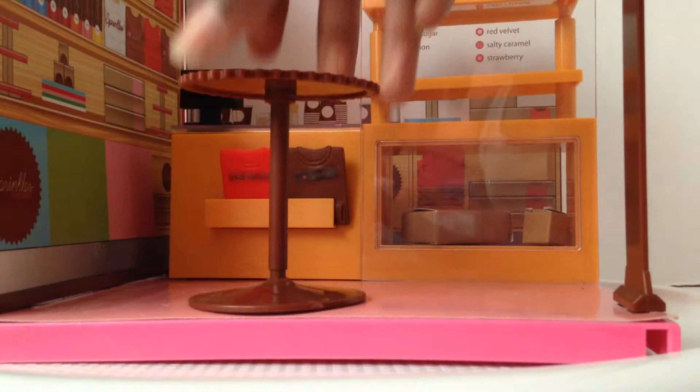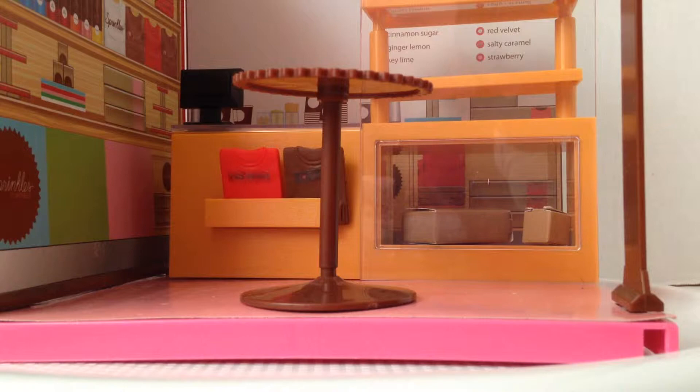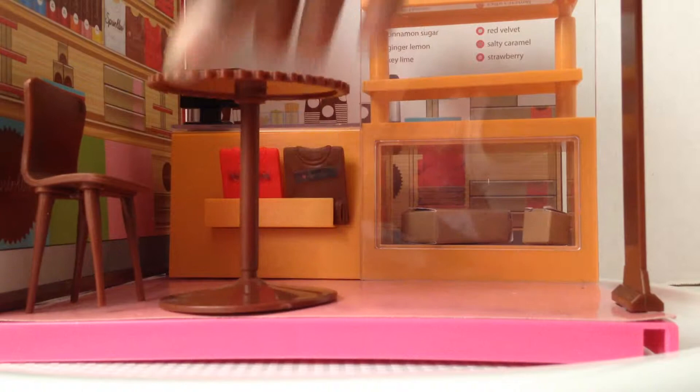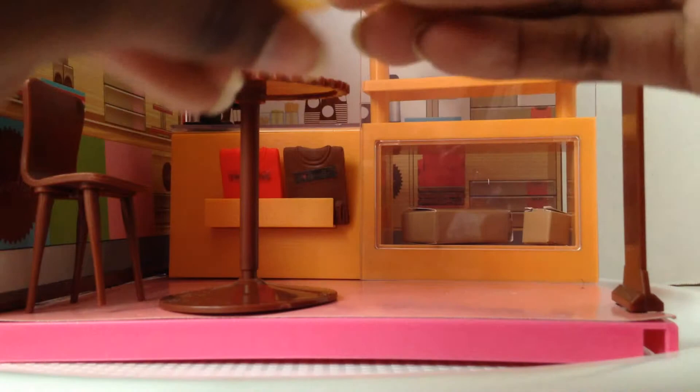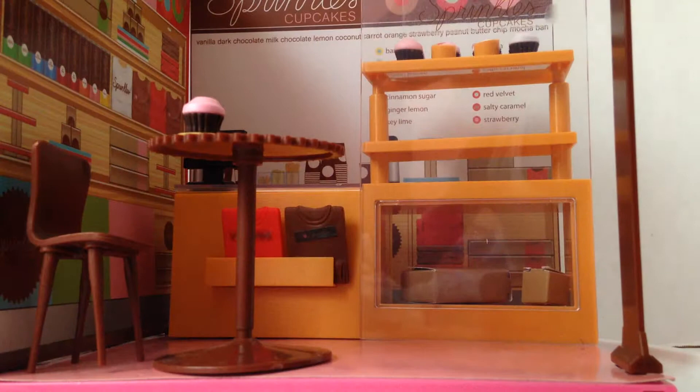The chair is an issue — the legs break really easily. I'm trying to sit one of them in there and it fell. You also get two plates with stickers, and you get coffee cups.